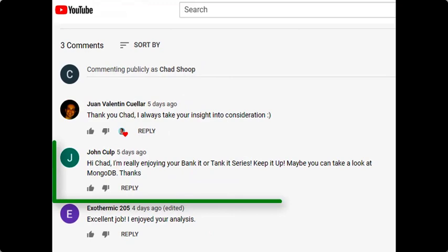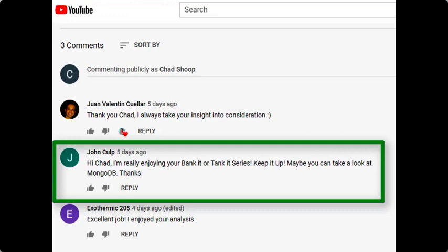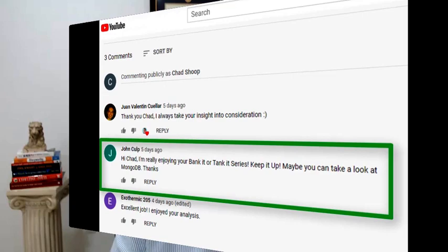Our stock today actually came from John Culp. He left a comment on the last video and wanted me to take a look at MongoDB. So that's going to be the company that we're going to use for our Bank It or Tank It today. You can see right here where John commented and said that he's enjoying my Bank It or Tank It — so thanks, John. He asked me to take a look at MongoDB, and that's exactly what we're doing today. I just want to encourage you to leave your comments below as well.